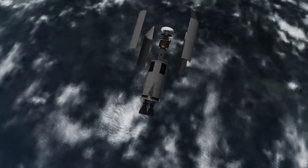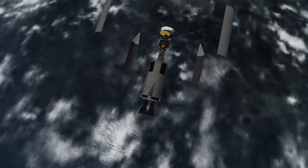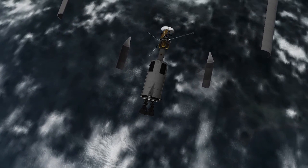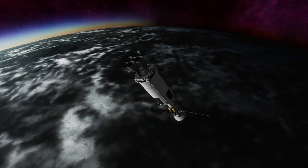Anyway, here you can see the little probe now that the fairing has been deployed — popped off, whatever — and you can see a little magnetometer RPWS antenna popping out.